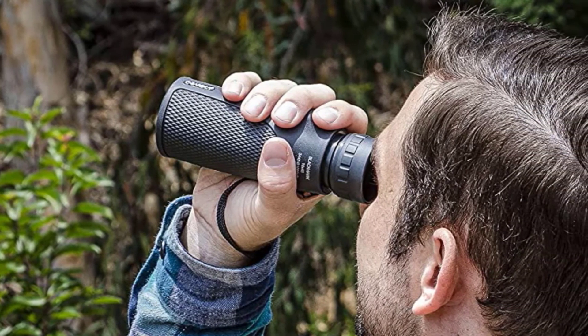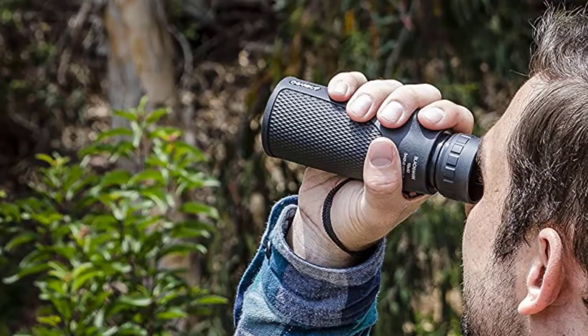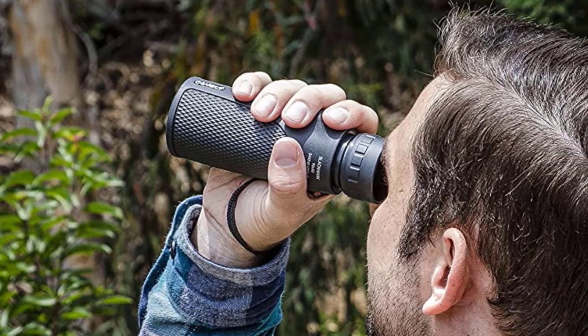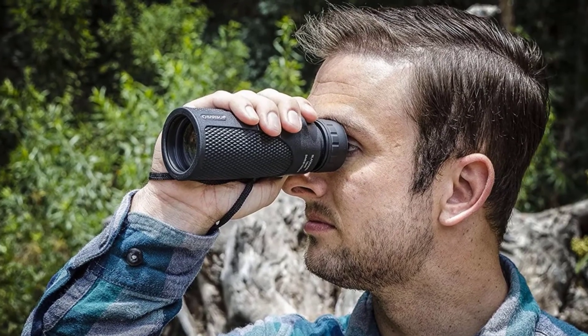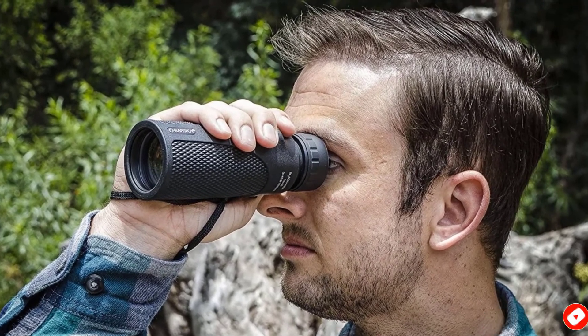Similarly, the noisy Velcro for the wrist strap will alert any prey near you to your presence. But the problems go much deeper — the first Blackhawk we received was broken; the focusing knob just turned and turned. Naturally, we started to lose faith in Barska at this point. The second one worked, but the image quality was subpar with too much chromatic aberration.